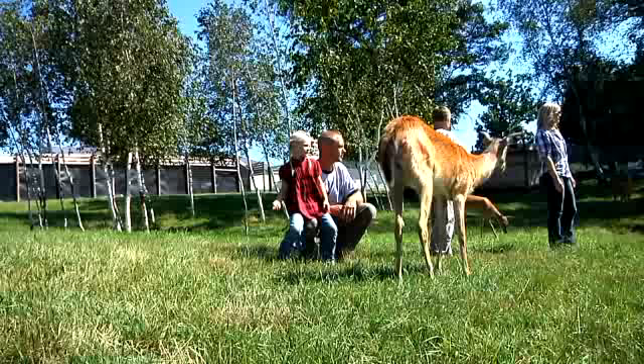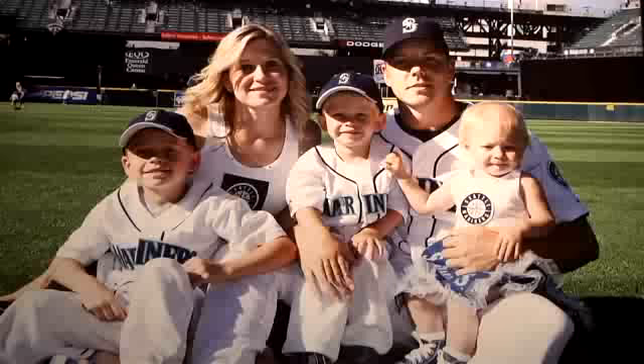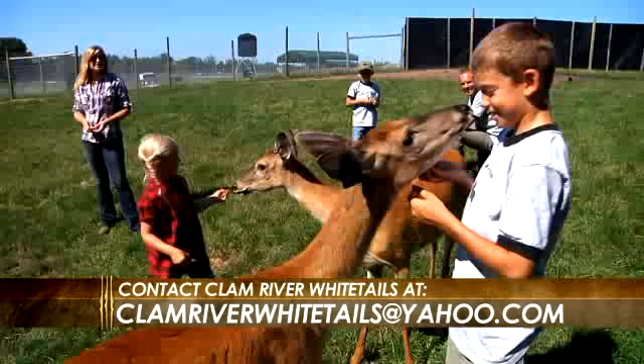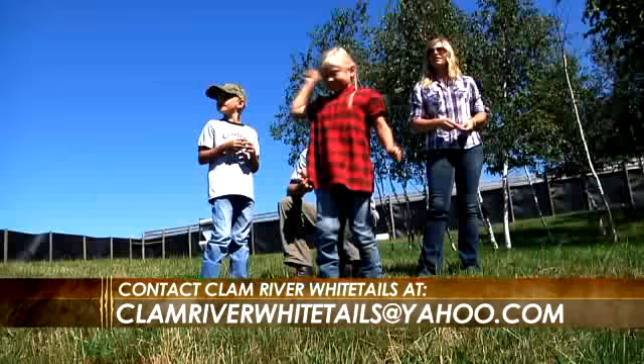We're all taking part in the deer farming business. The kids are enjoying it, we're learning, we're all out there together. Deer farming is extremely therapeutic and great quality family time — whether it's feeding treats to the deer, bottle feeding the fawns, going out to take pictures of the bucks, or just looking at them. It's a relaxing atmosphere to go out and have some great family time together.